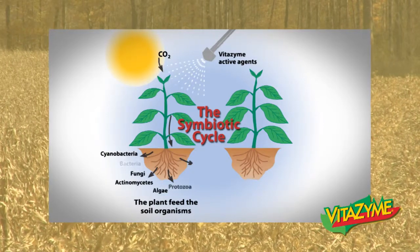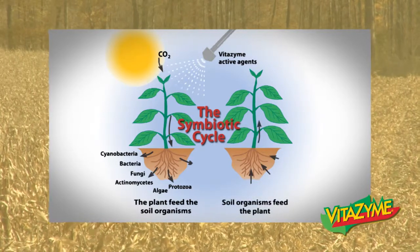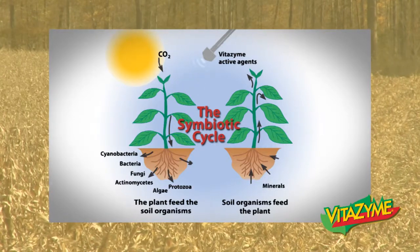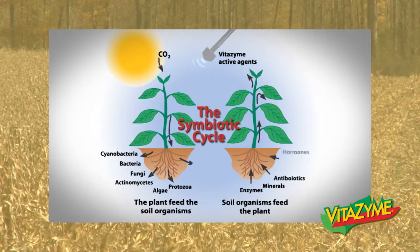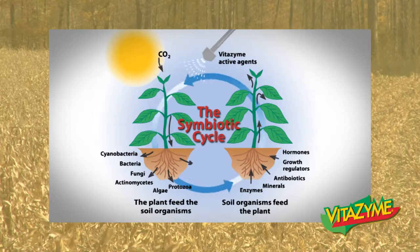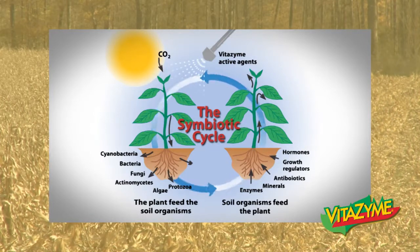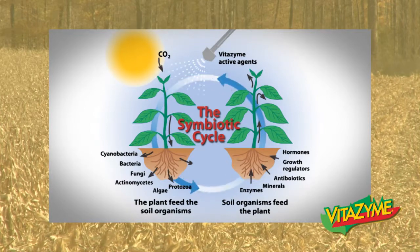In turn, these soil organisms help feed the plant. Many of the organisms will break down minerals and nutrients. They'll help feed the plant enzymes, antibiotics, hormones, and growth regulators that will affect plant growth. It also shows how we can introduce Vitazyme to the plant system and it will feed into the soil system and up into the plant.